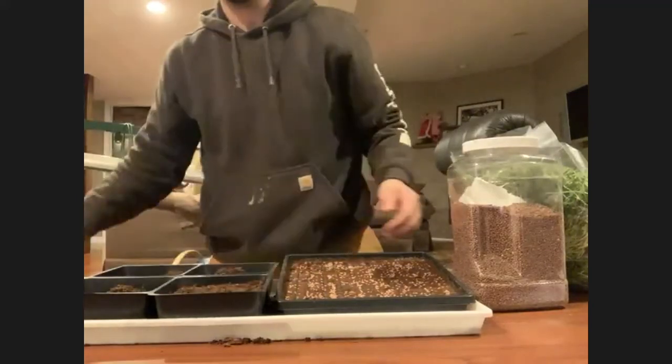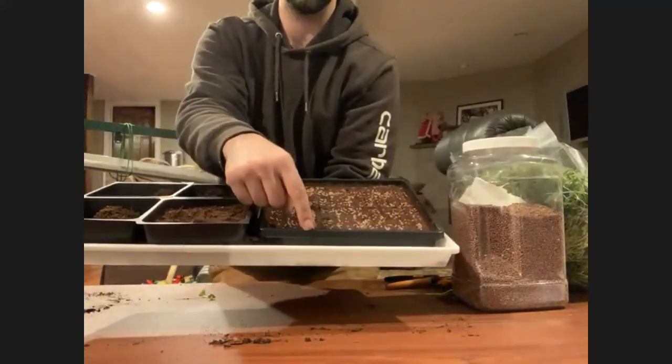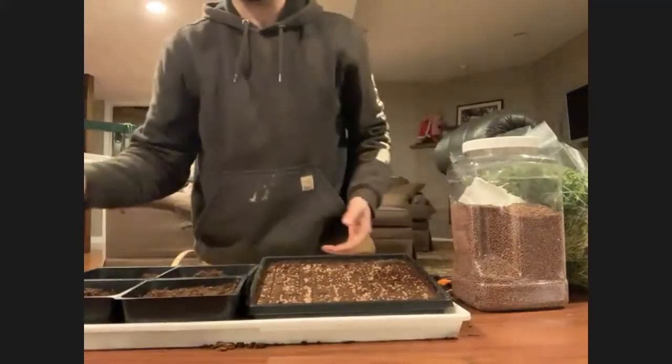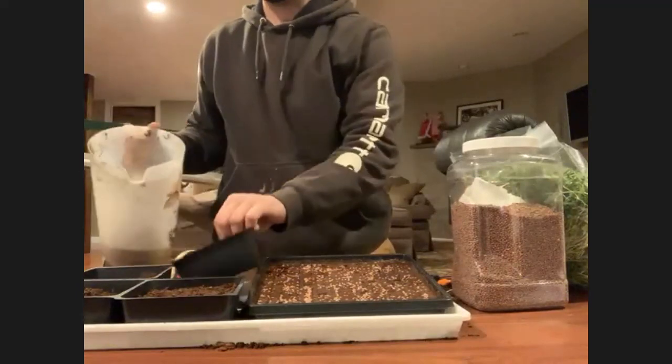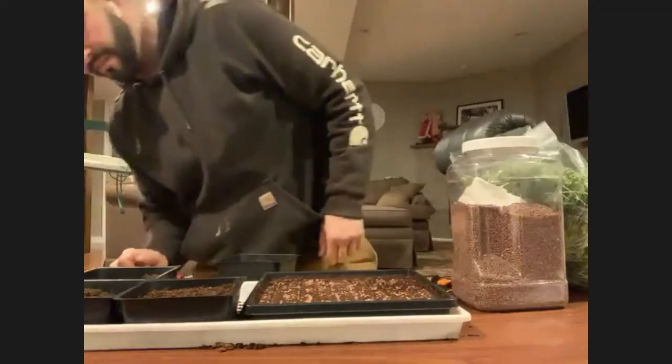Once you unstack them and before you put them in the light, give them a good watering. All you do is fill the bottom reservoir tray — the white tray with no holes — with water, and the seeded tray with holes will absorb it through capillary action. There's a bit of an art to determining exactly how much water is right. The amount of water needed can be one of the more difficult things to calibrate per variety. You might overwater and get a little mold on your tray.